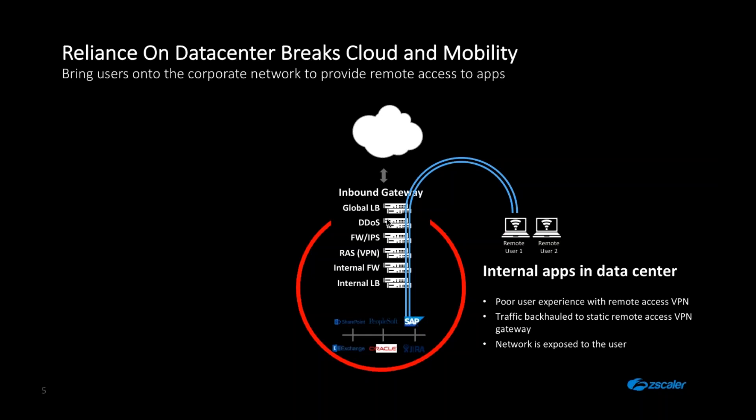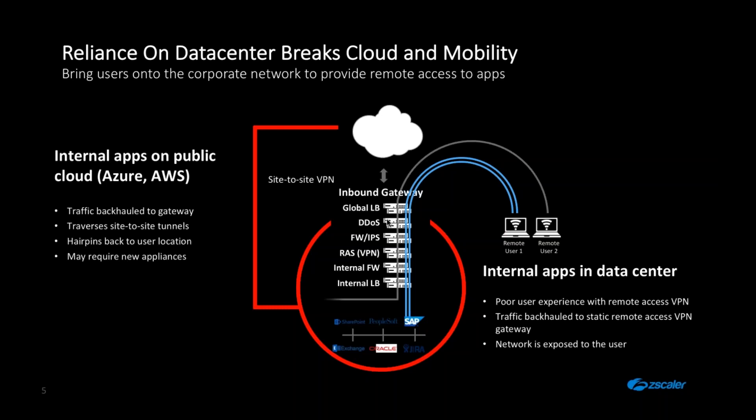From an operations perspective, you have to dimension all of this — worry about performance, throughput, and configuration time for each component. But fundamentally, having exposed the network to the user is the biggest risk, because it enables the potential for lateral movement. Think of breaches like Target, where a third party was given this kind of access. Now extend this to a world where you're moving applications to Azure or other cloud environments — the site-to-site VPN approach essentially extends and builds out the existing problem to the cloud.